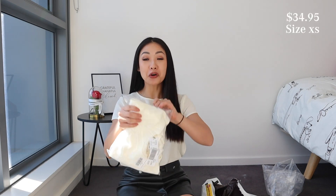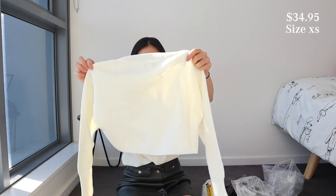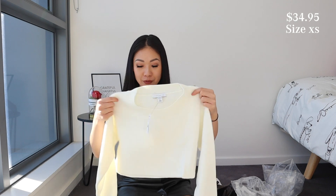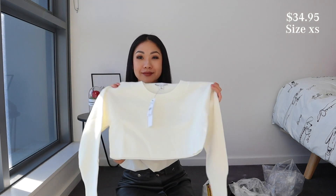Next up I have this long sleeve top. It's meant to be a cropped knit top. Oh my gosh, it feels so soft. This is in a size extra small and it's called the Super Cropped Knitted Jumper. It feels so cozy.